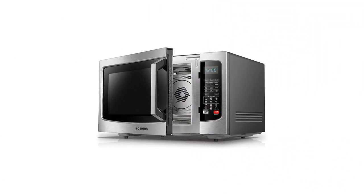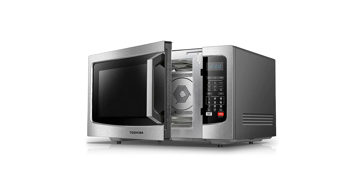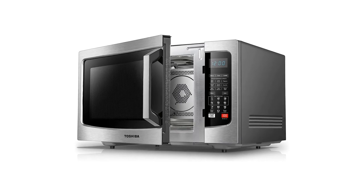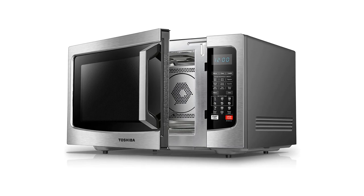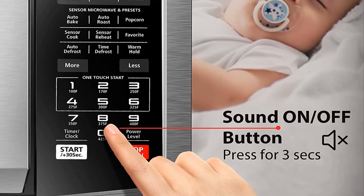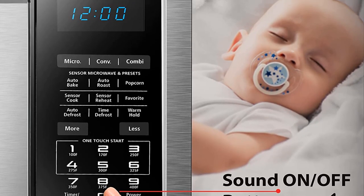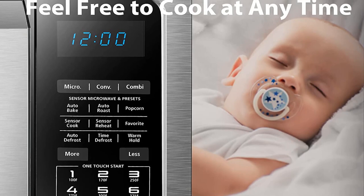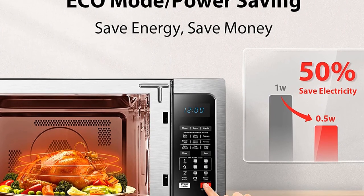It doesn't have as many specific food presets — just popcorn is named — but it has buttons for auto-bake, auto-roast, sensor cook, sensor reheat, auto-defrost, time-defrost, and keeping food warm. You can also set up three favorite combinations of time and power so your hot chocolate is always perfect and your butter melts just right. Convection cooking can be set from 170 to 425 degrees, and there are 10 microwave power levels using 1,000 watts of power.